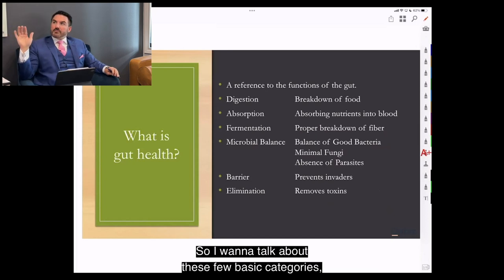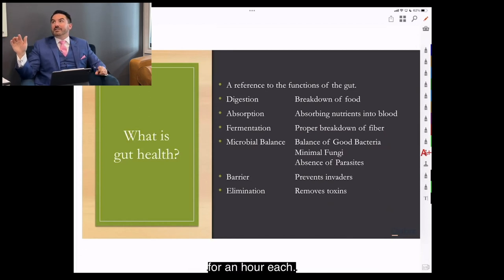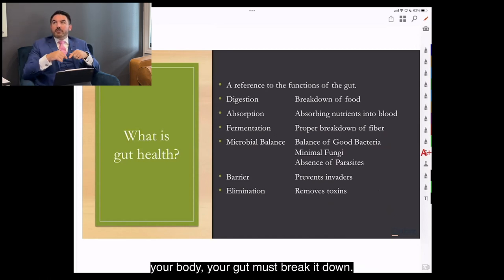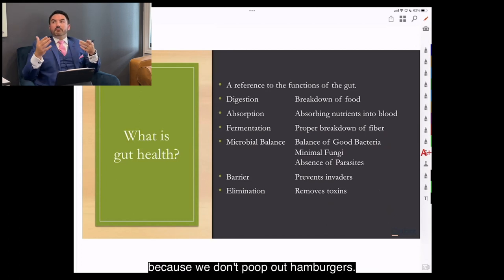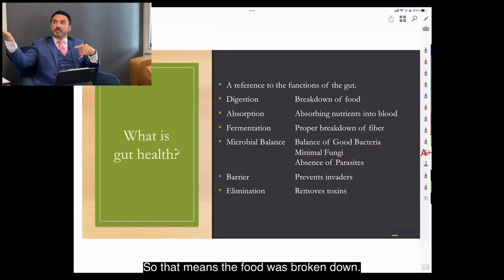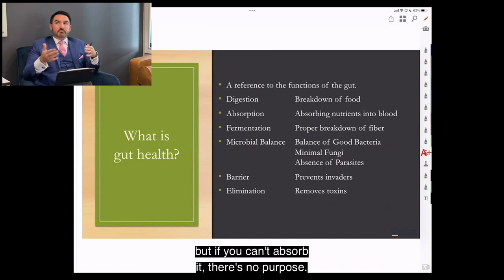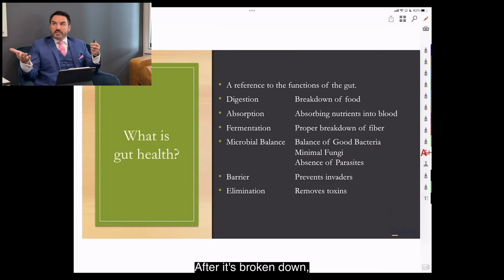We can talk about each category of gut health for an hour each, so we'll break it down simply. When you eat food, your gut must break it down — that's digestion. We don't poop out hamburgers; we poop out poop, which means the food was broken down. Not only do you have to break it down, you have to absorb it. You can break things down perfectly, but if you can't absorb it, there's no purpose.